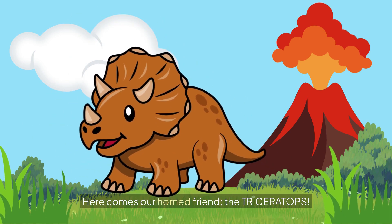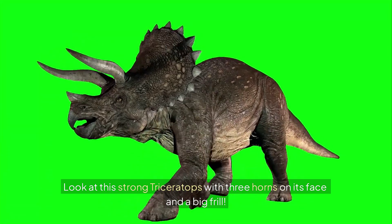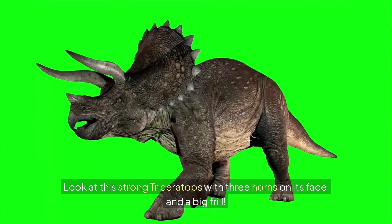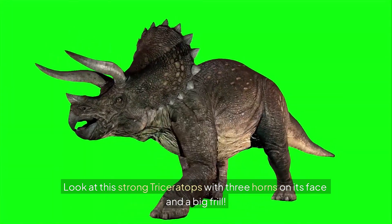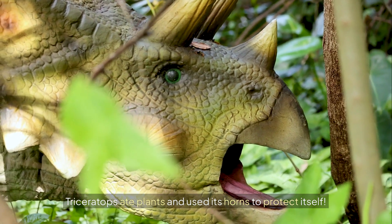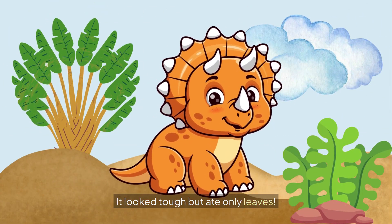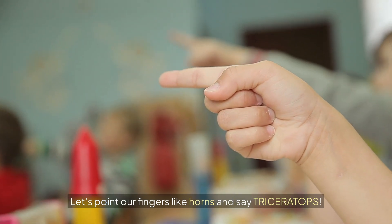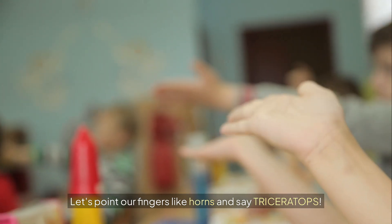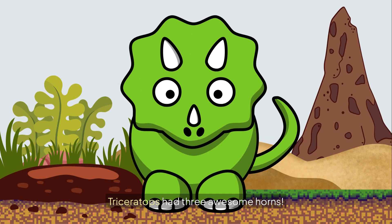Here comes our horned friend, the Triceratops. Look at this strong Triceratops with three horns on its face and a big frill. Triceratops ate plants and used its horns to protect itself. It looked tough but ate only leaves. Let's point our fingers like horns and say Triceratops! Triceratops had three awesome horns.